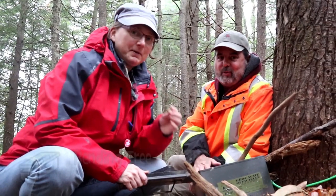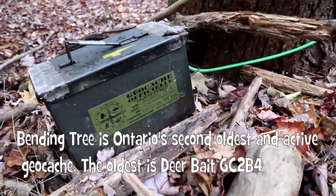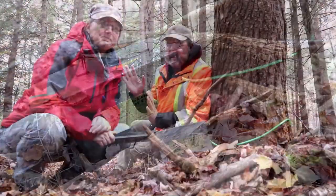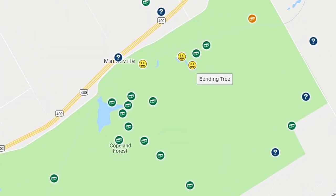We're looking for old caches from 2001. The one we just found is called Bending Tree and it was hidden in February 2001. So we're going to sign that and move on. Today's target is a bunch of old caches — we don't know how many we're going to get. Lyric Glass remembered to check the caches near us too, so we're going to gather a couple of those. We already found one.